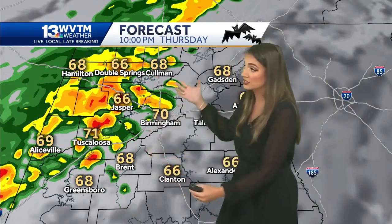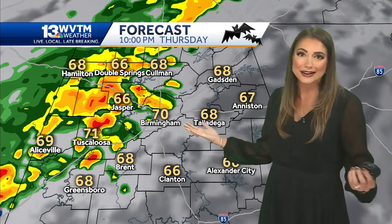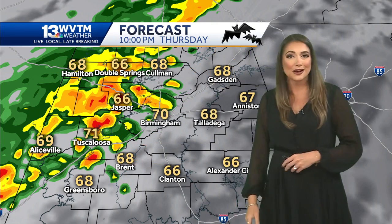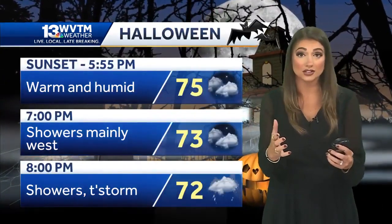Notice how the rain coverage expands later in the evening. At 10 PM, most folks are done with trick-or-treating and headed to bed. So for some of you as you're going to sleep, you're going to hear the sound of some rain and thunder. It is much-needed rain — we are in desperate need of some rain here in Alabama. Unfortunately, though, rainfall totals with this system are not going to do much to help out our drought conditions.